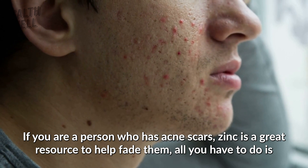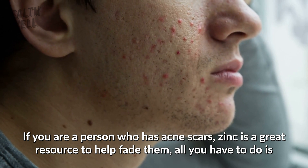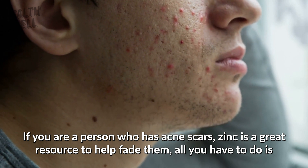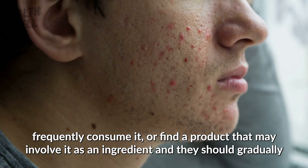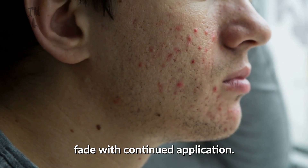If you are a person who has acne scars, zinc is a great resource to help fade them. All you have to do is frequently consume it, or find a product that involves it as an ingredient, and the scars should gradually fade with continued application.